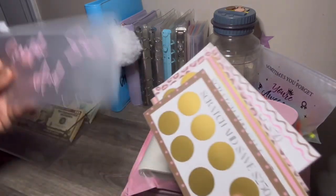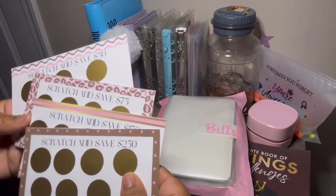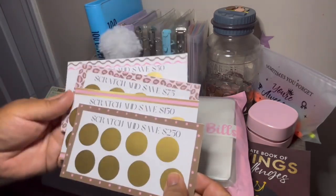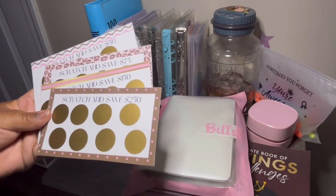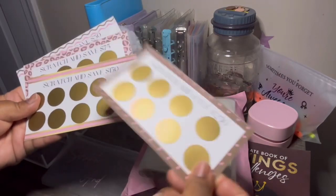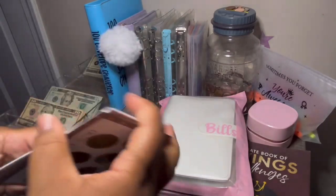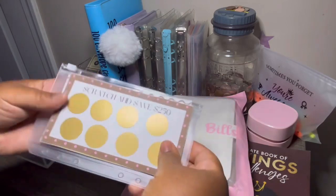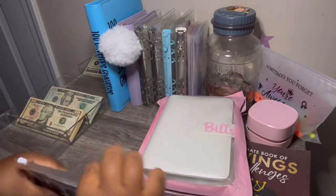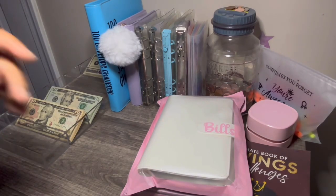So I got these scratchies, and it came with an A6 pouch — scratch and save. So this one is $250, $150, $75, and $50, which is really nice. I am going to give one of these to my giveaway winner, only because I meant to order extra and I didn't. I'm going to give you guys one of these — probably going to be the $250 one. Because right now I don't want to overdo myself. I think I'm going to give you that with the binder that I got. But this is really nice. Can't wait to get started. I'm excited for these little scratchies. Thank you, girl. I love it.